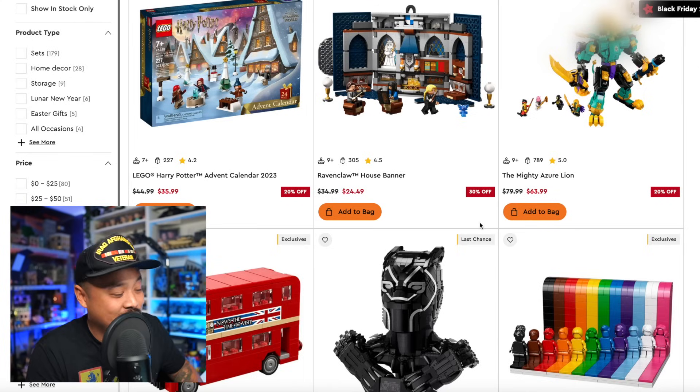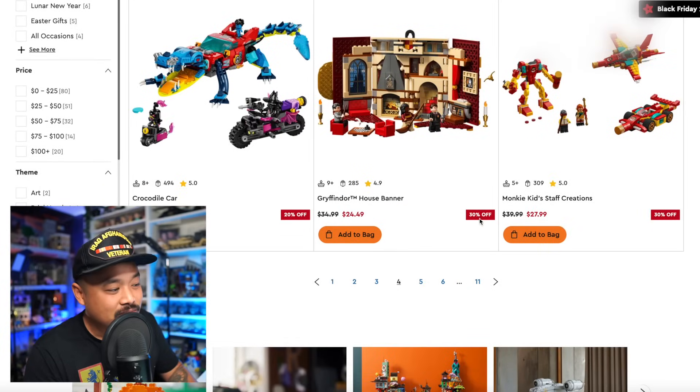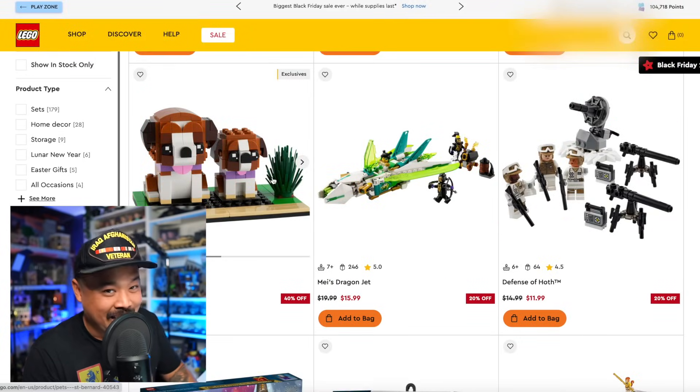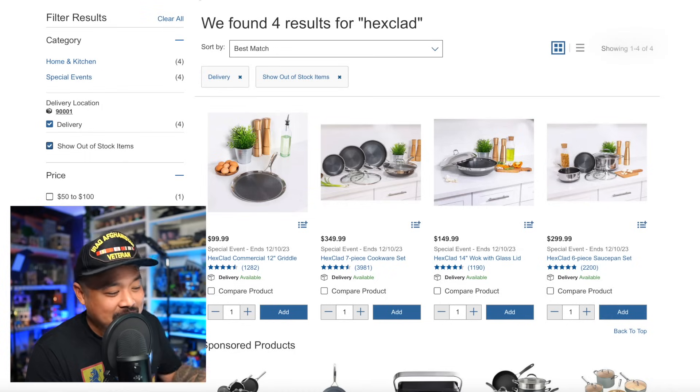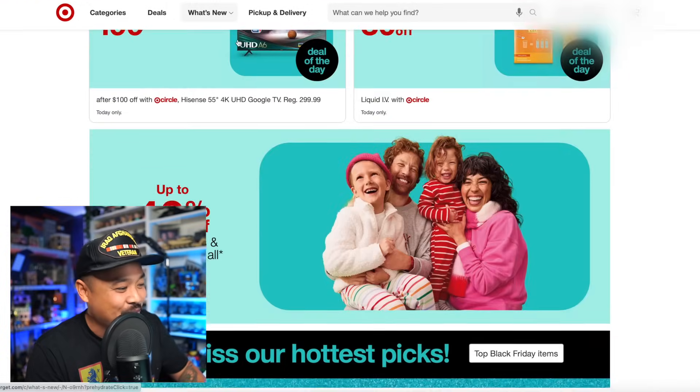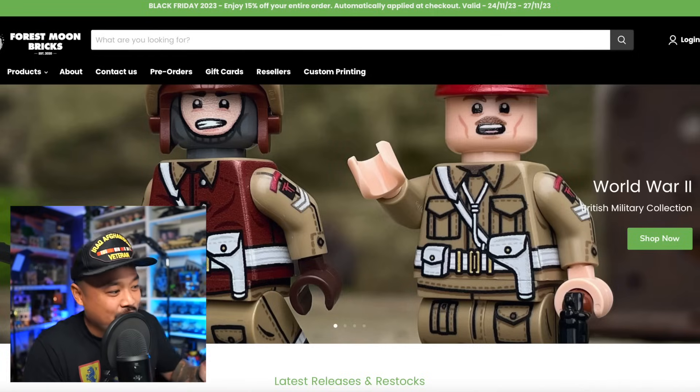I'm already at about two grand just between these purchases — $100 on Brick Mania, $900 on Light My Bricks, and $900 on LEGO.com. I definitely broke my wallet. Before getting into more LEGO stuff, I also bought some non-LEGO things: renewed my AG1 subscription, got some HexClad, bought some pants, and went to Target for household items.